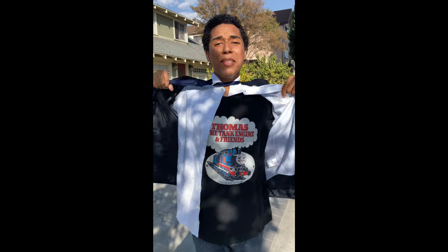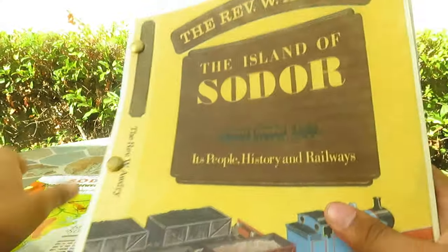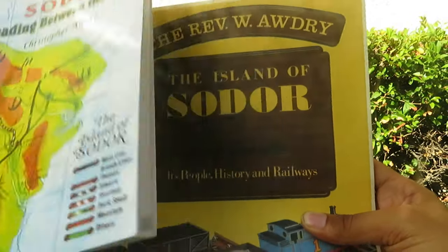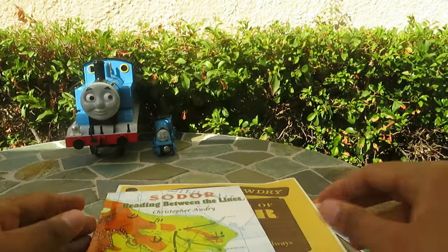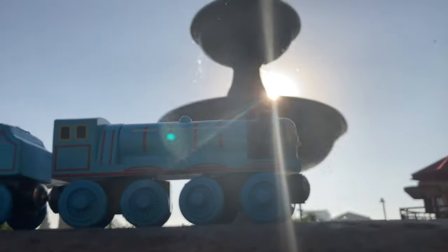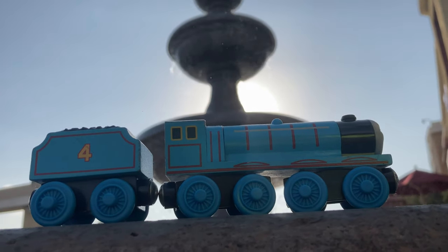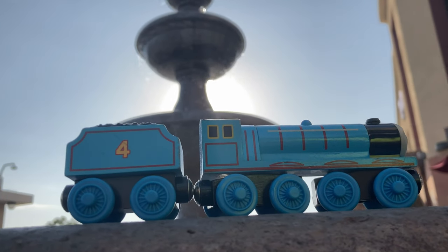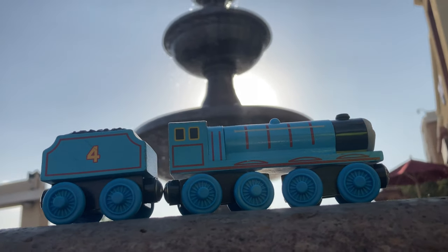I'm a Thomas fan! One thing that I learned from reading both of these books is that they complement each other very well. A Thomas expert would tell you that the Reverend W. Audrey made up these scenarios because the illustrations did not match. But, in a sense, it does add more mystery to it. Gordon himself was created by the Reverend W. Audrey. He is part of the main engines in the series, and Gordon is a foundational character in the Thomas and Friends universe.